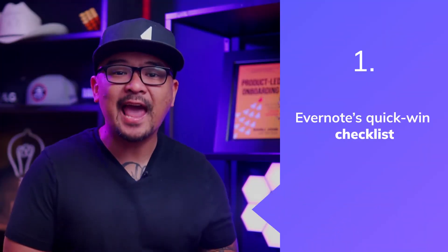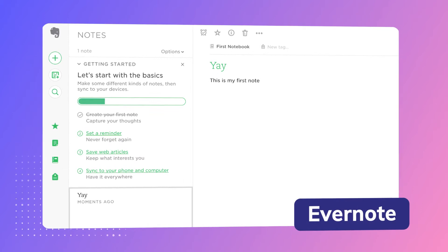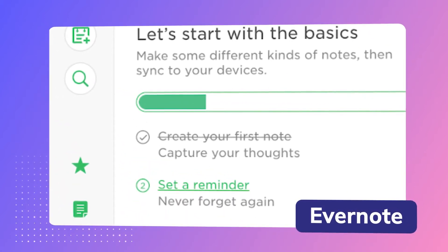Number one is Evernote's quick-win checklist to keep the motivation high. Evernote's onboarding checklist kicks off with a simple, easy-to-complete task: create a new note. Within seconds of launching the app, users can click a single button and tick off the first step in the onboarding process, unlocking the feel-good factor that comes from a job well done.